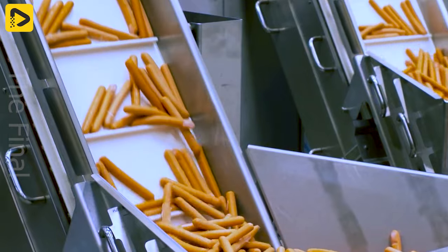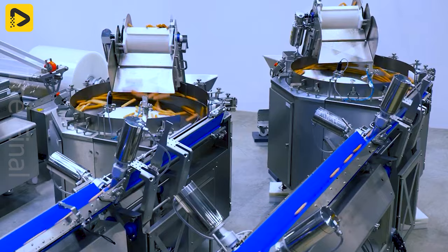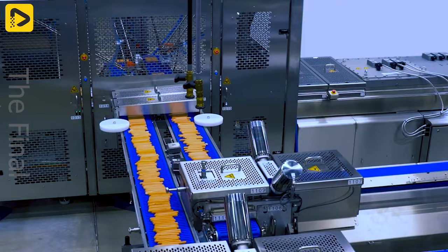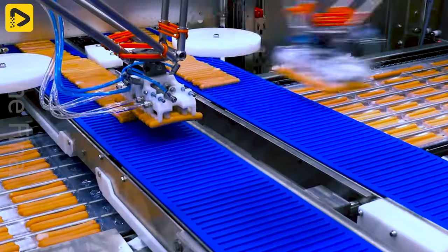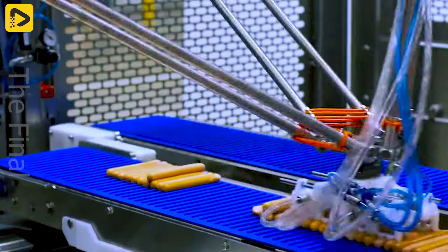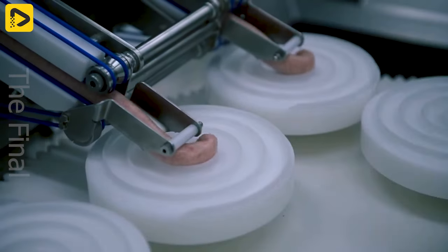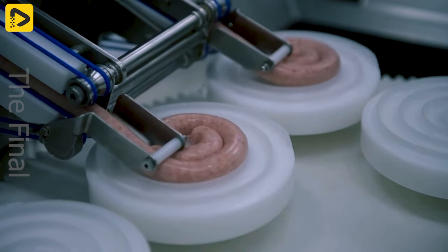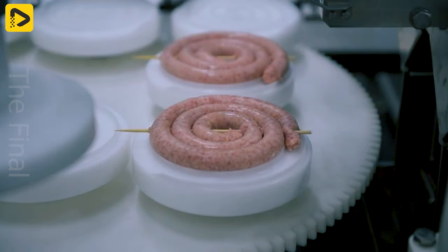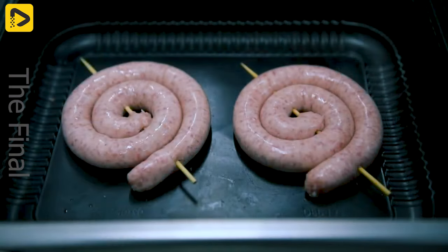A solution for organizing the sausage production line. This new development will allow you to roll sausages quickly and, if needed, add another skewer. I'm thinking of an outdoor barbecue party.